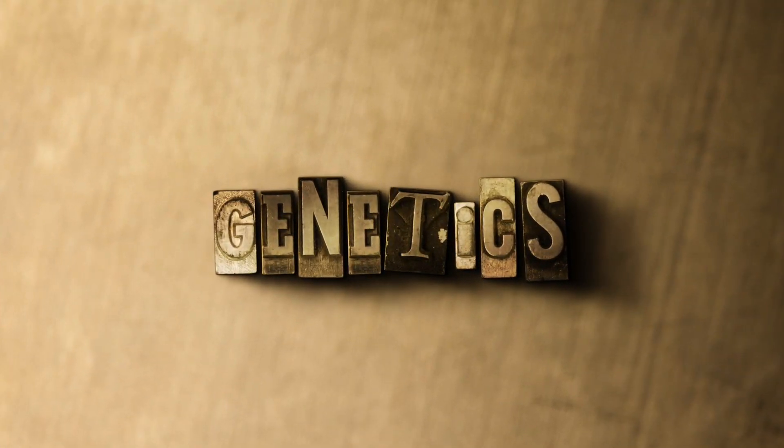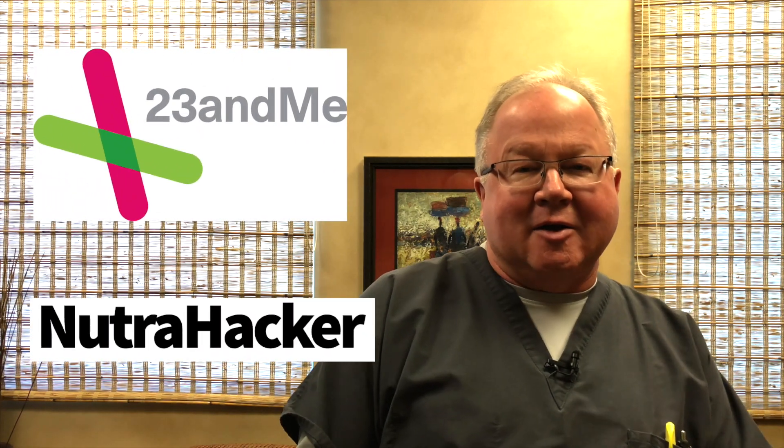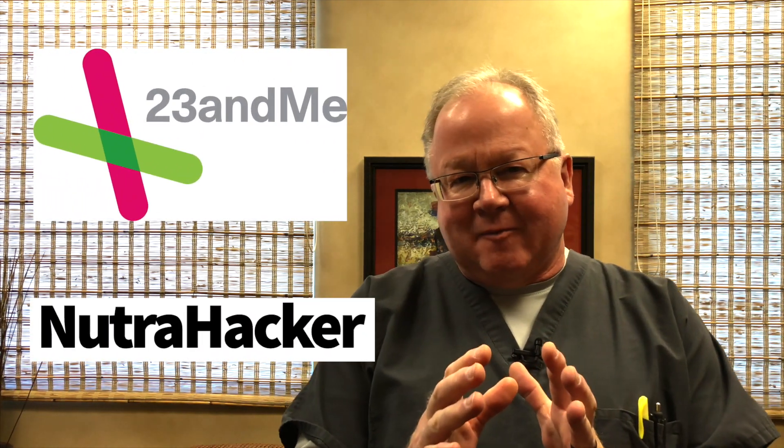Hey, it's Dr. Dan Purser. Let's talk about genetics. I know a lot of you — my followers, my fans, my patients — we've gotten the 23andMe and the NutriHacker. We're going to take a step further now. We've done the methylation stuff.